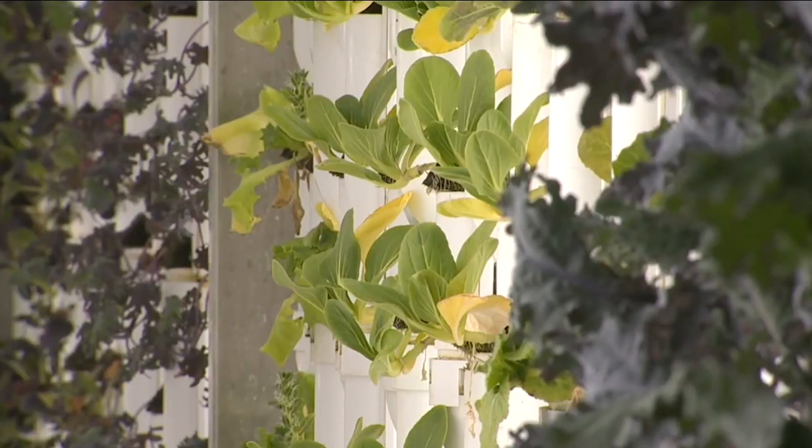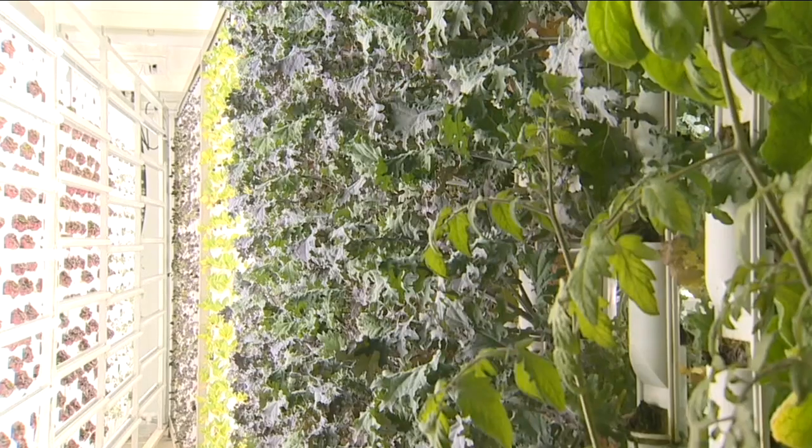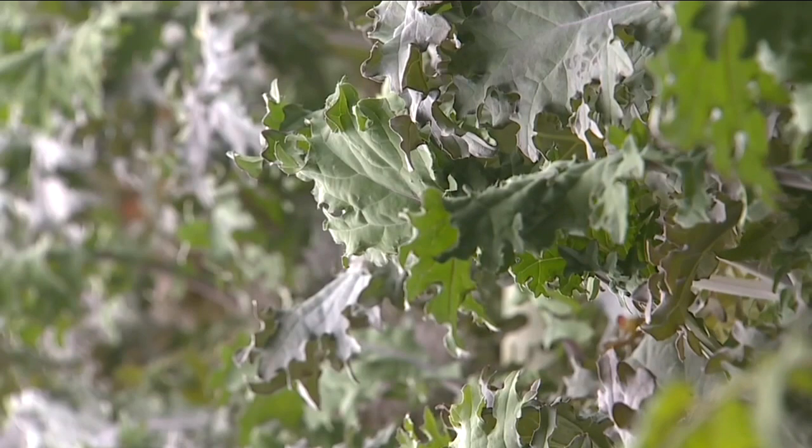The vertical farms take seedlings of greens, herbs, small veggies and fruits to full harvest in a matter of months. Right now, we're growing radishes, kale. Typically, most of our customers are growing leafy greens. You could do strawberries, cherry tomatoes, but just within lettuce, there's hundreds of different types of lettuce.